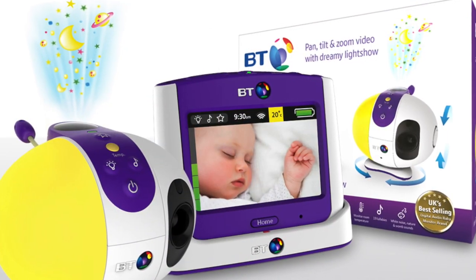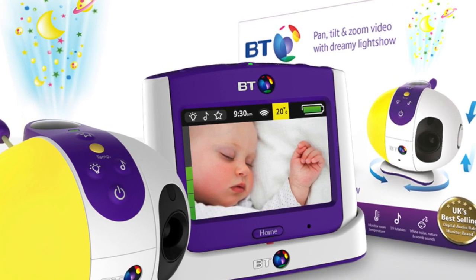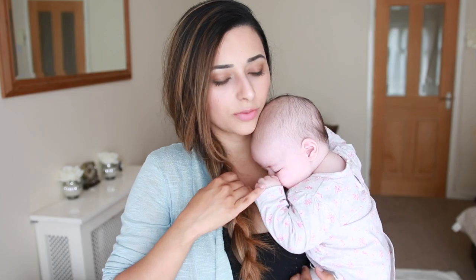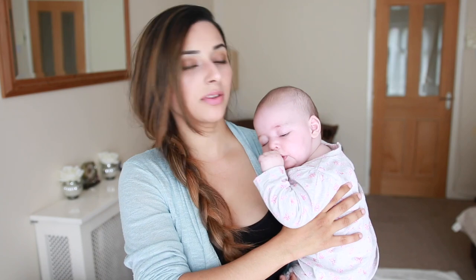My favourite one is from BT — it's called the BT Light Show, and I think 7500 is the model number. I think Samsung and Motorola are doing the best ones at the moment — the most complete video monitors. I'm going to leave links to both of them below because I'm thinking of buying one myself so I can have one monitor covering both children.